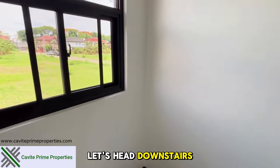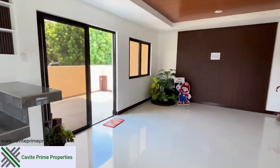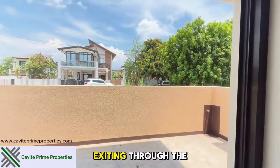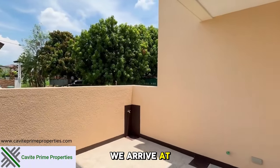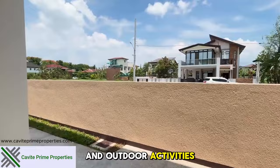Let's head downstairs to the back area of the house. Exiting through the sliding door, we arrive at the Lanai area, ideal for relaxation and outdoor activities.